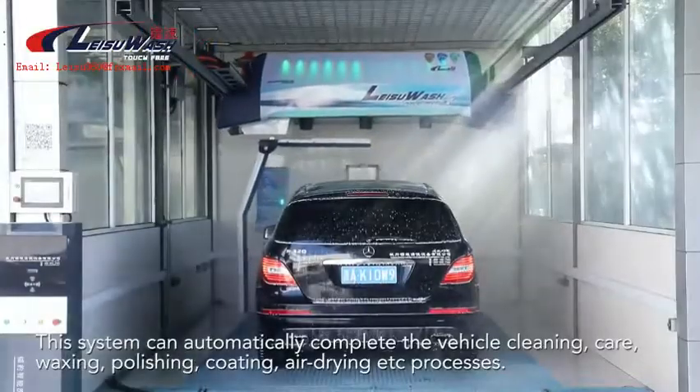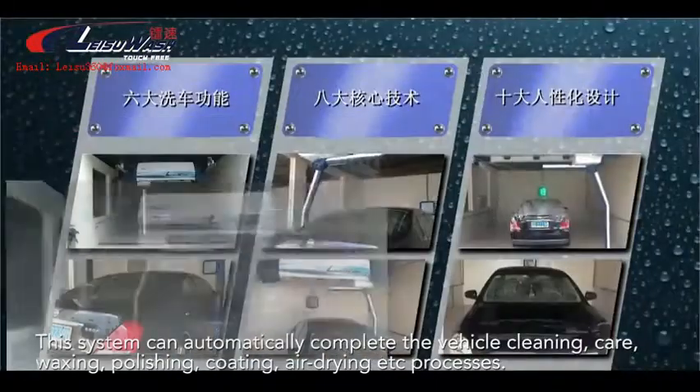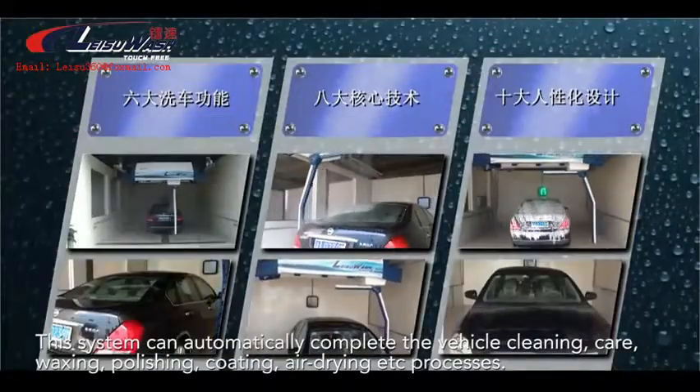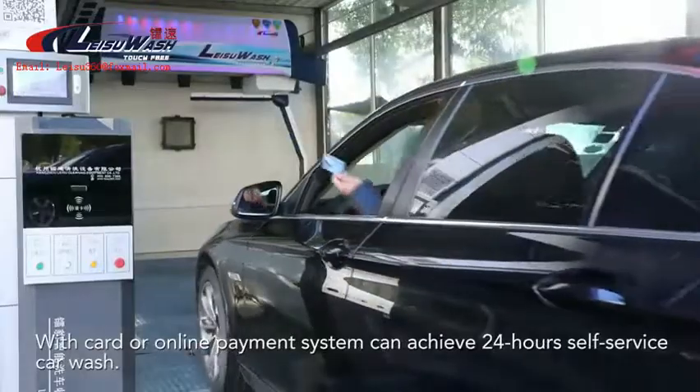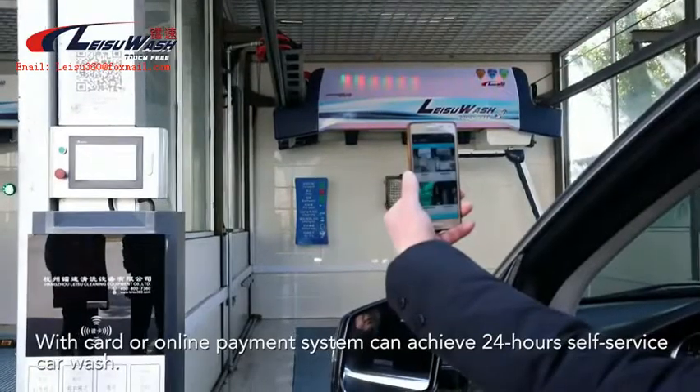This system can automatically complete the vehicle cleaning, care, waxing, polishing, coating, and air drying processes. With a card or online payment system, it can achieve 24-hour self-service car wash.